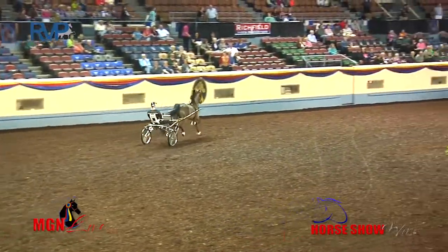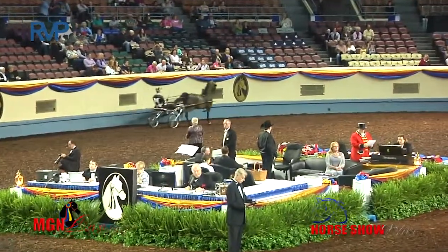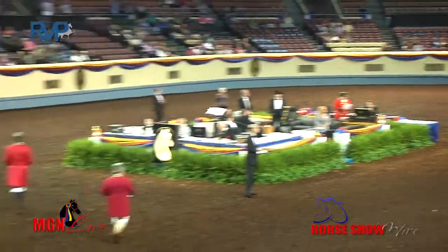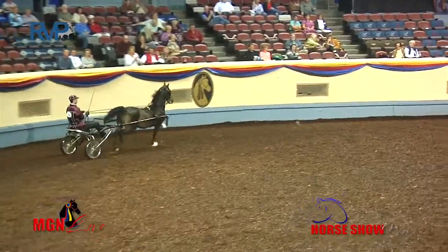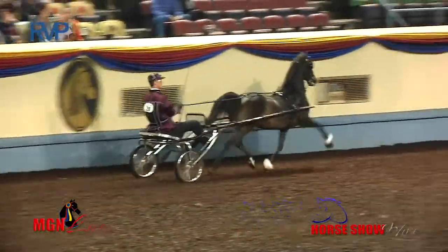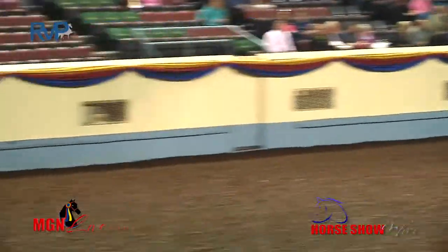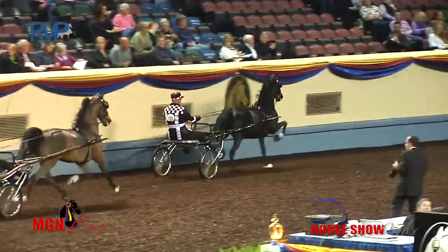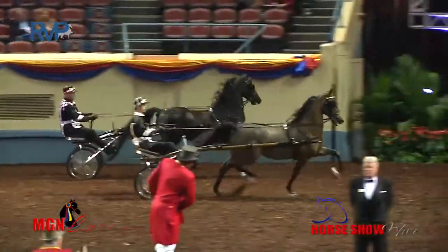We've got three fine examples of the road horse to bike division here with us tonight. Here's a young horse that's just been shown a few times and looks like he's going to do really well. Here's a veteran who's seen it all before, right behind another young horse. They're at the jog trot. Style is most important.